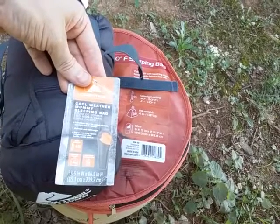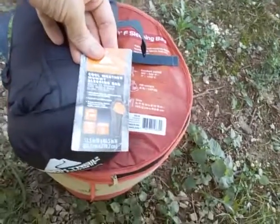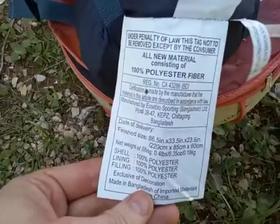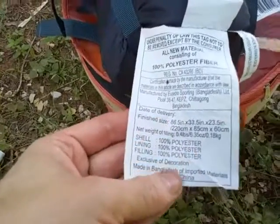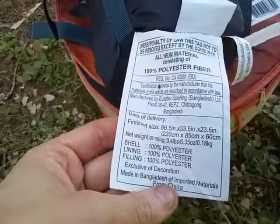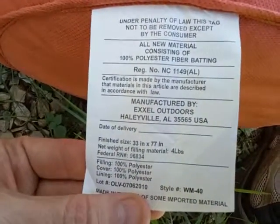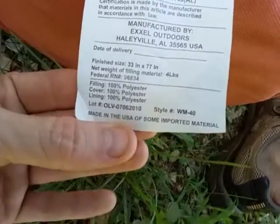On the smaller one it's using a Climatec fiber for added warmth, comfort, and durability — anti-wet and lightweight, two-way anti-snag zippers, full surround neck baffle, inside pocket as well. It says all new materials consisting of 100% polyester fiber, and the shell, lining, and filling are all 100% polyester. The larger one is the same — 100% polyester fiber batting — there's just a lot more of it. It's a monster.